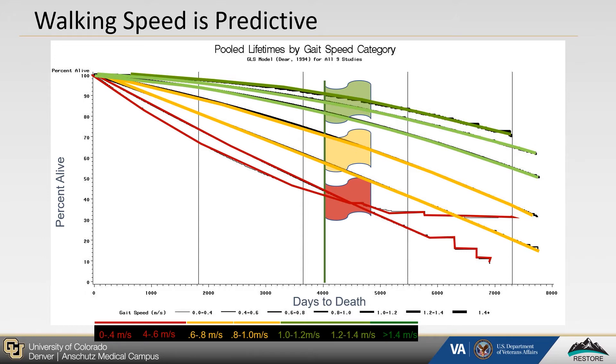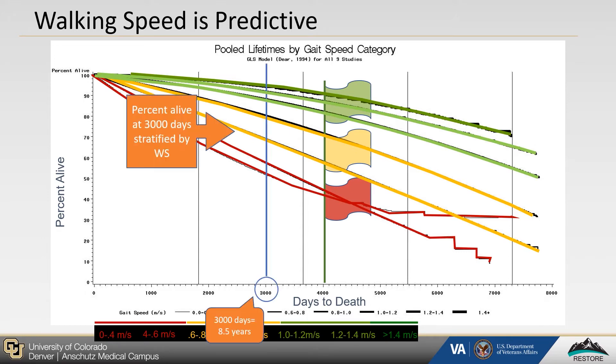These differences in mortality between groups are particularly evident at the 8.5-year mark, wherein the older adults walking the slowest had about 55 to 60% still alive within their group. Older adults walking 0.6 to 1 meters per second had about 70 to 82% still alive. And our older adults walking the fastest, at greater than 1 meter per second, had about 90 to 95% still alive. This figure clearly demonstrates that walking speed is predictive of mortality, and in turn, informative of overall health status.